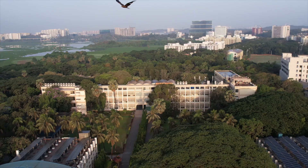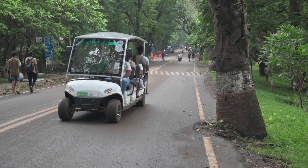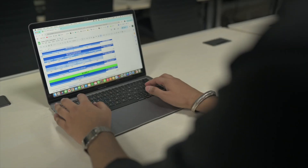Our main objective was to calculate the current carbon status of IIT Bombay — whether IIT Bombay is carbon-positive, carbon-negative, or carbon-neutral.